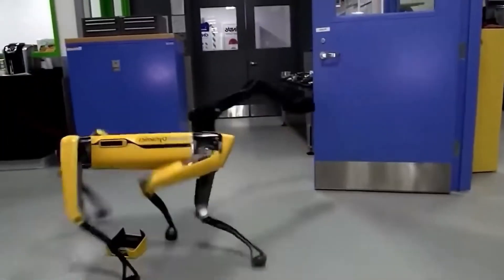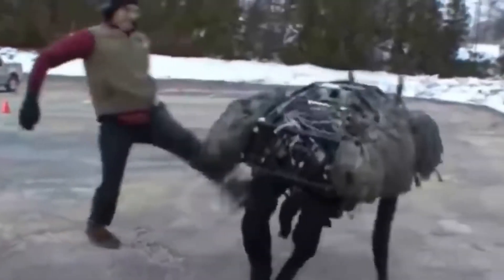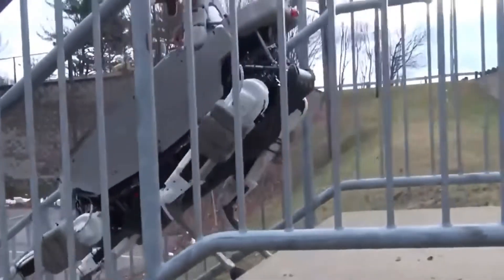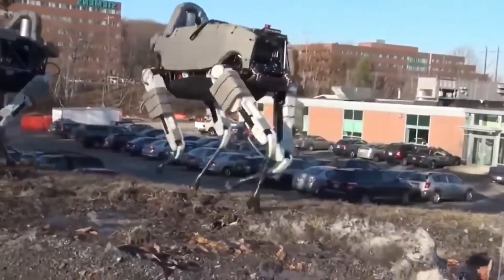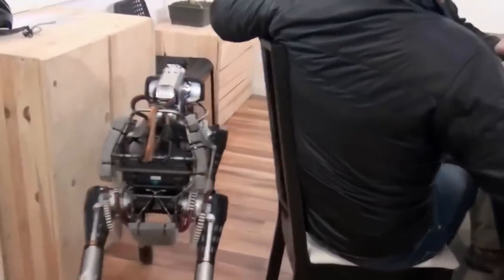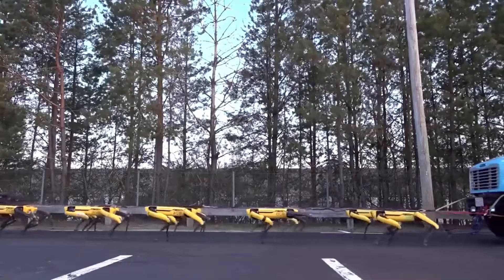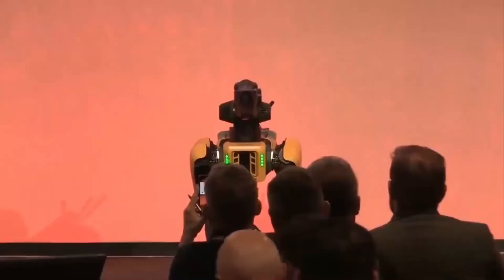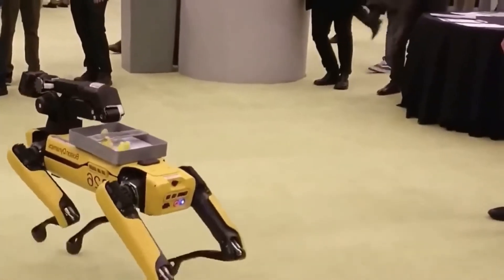Alongside Festo, Boston Dynamics is another company responsible for the creation of robots that make us feel like we're about to enter the Terminator era. They developed the Spot Mini, now called Spot, which is a dog-like robot able to perform tasks for its owners. It can climb stairs and move through very narrow spaces. It has a set of cameras and sensors that allow it to move through different terrains while avoiding obstacles and people. Spot is also resistant to harsh weather conditions and even has a crash protection system that keeps it safe.